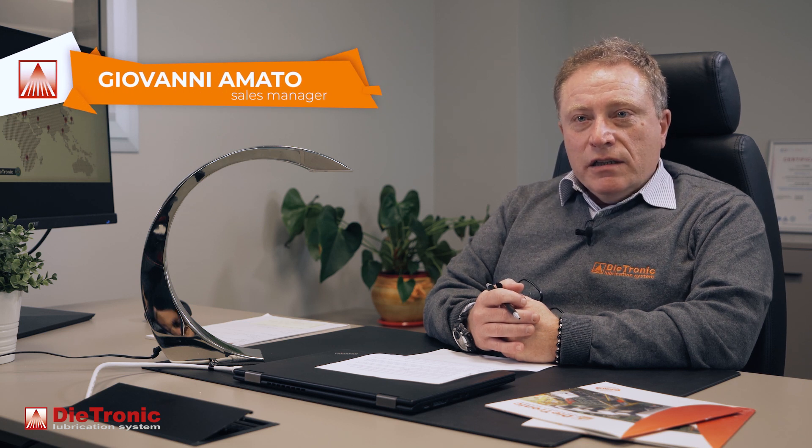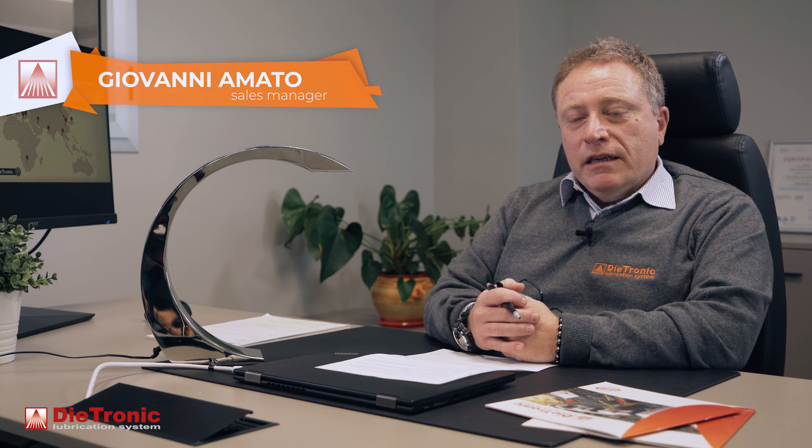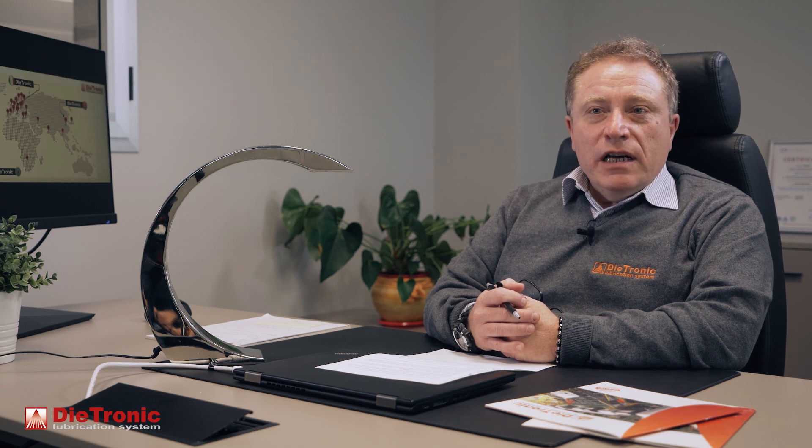Good morning, my name is Amato Giovanni, Sales Manager of Diatronic, a company that for over 15 years has been producing automatic systems for the application of lubricant on sheet metal.